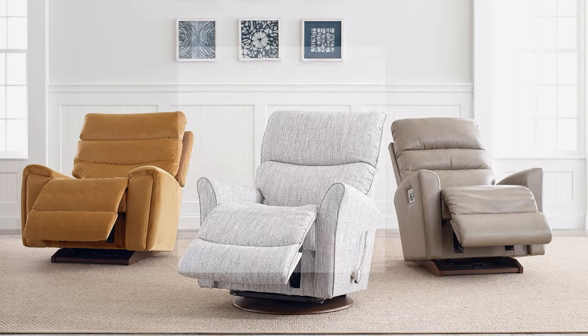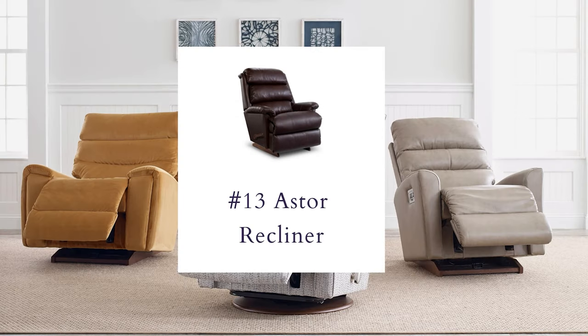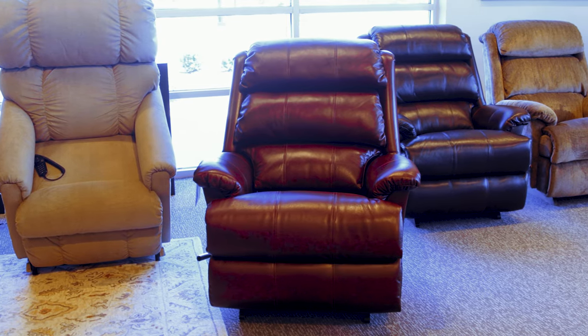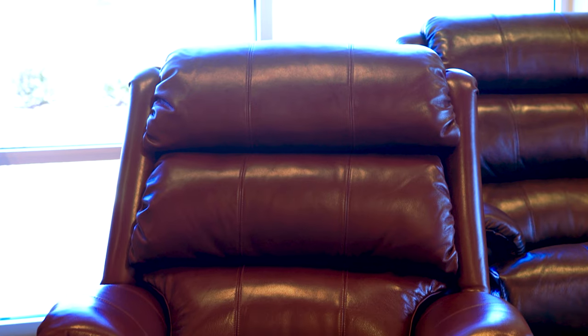Short or tall, La-Z-Boy covers them all. Right here we have the Astor recliner. The Astor is made for the person that needs a little bit more height in their chair — we have an extended base to bring you up further off the floor and an extra-long back to cover your body from head to toe.